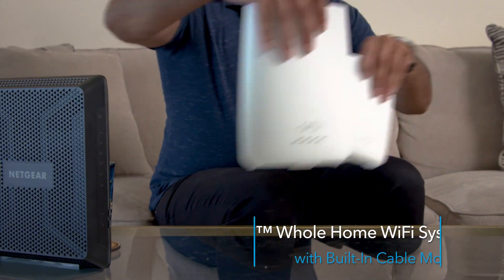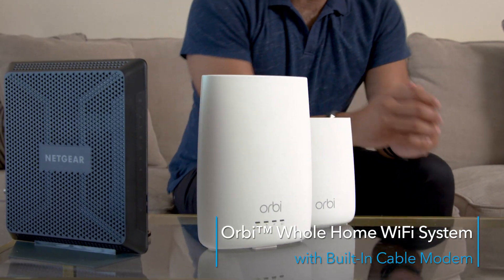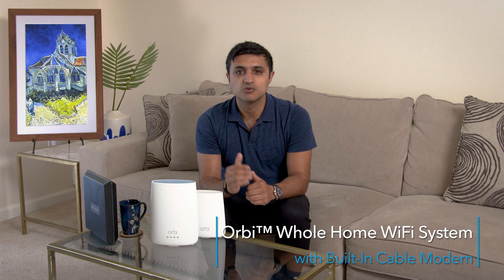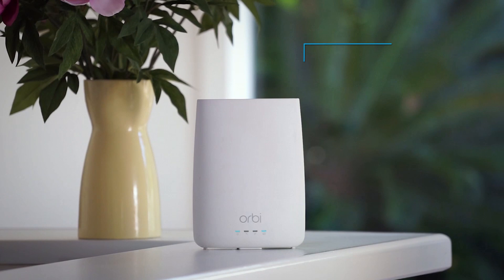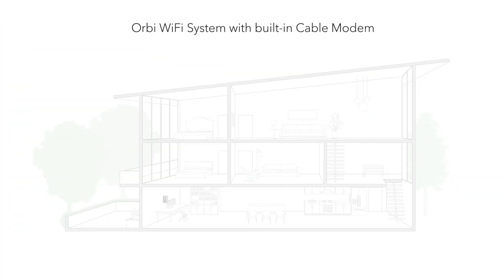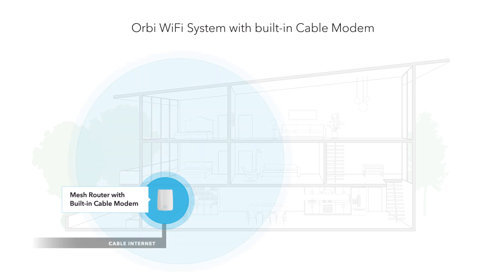The Orbi system is easy to set up and provides much better Wi-Fi throughout your home with Wi-Fi mesh technology. This is the Orbi Wi-Fi system with built-in cable modem, and it's the first mesh cable modem router available on the market. The Orbi cable system is expandable, so you can easily add more satellites to extend your coverage.